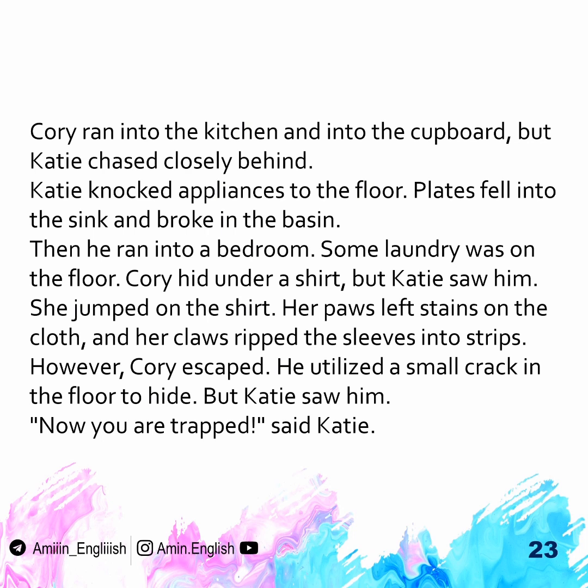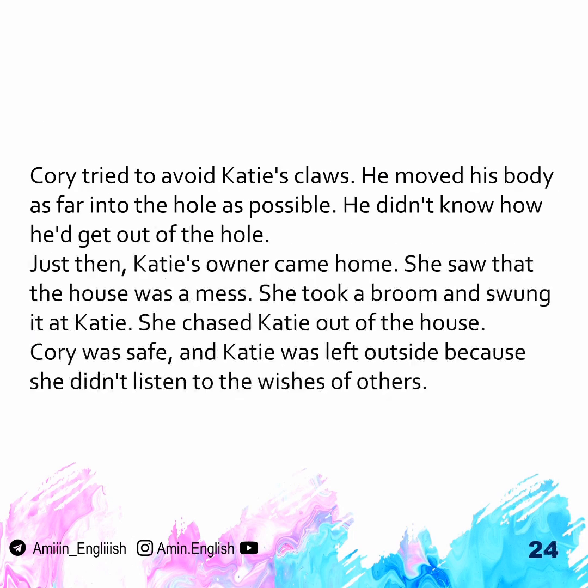However, Corey escaped. He used a small hole in the floor to hide. But Katie saw him. "Now you are caught," said Katie. Corey tried to avoid Katie's claws. He moved his body as far into the hole as possible. He didn't know how he'd get out of the hole.